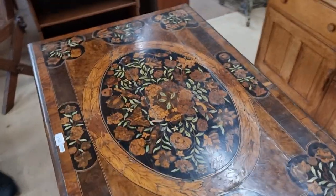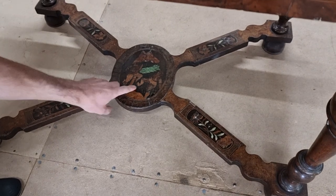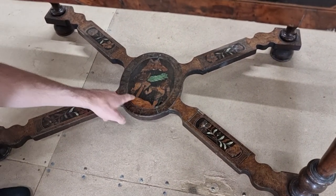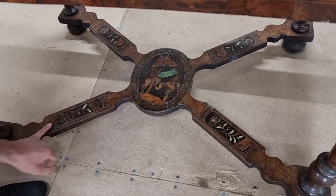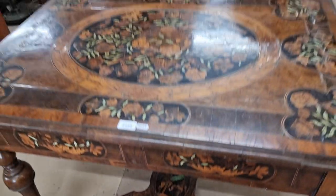The inlay continues on the stretchers underneath as well, and this is where you can definitely attribute it to being Dutch — you've got Dutch figures dancing on the cross stretchers, which are also beautifully inlaid. That's certainly one to watch — lot 2145.